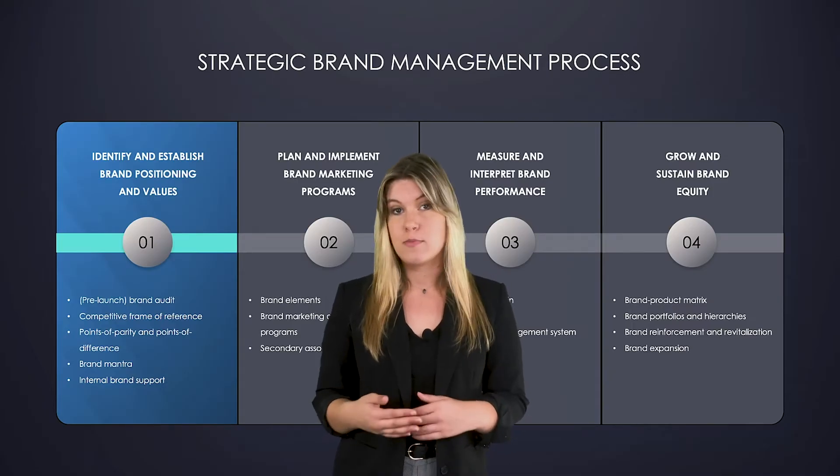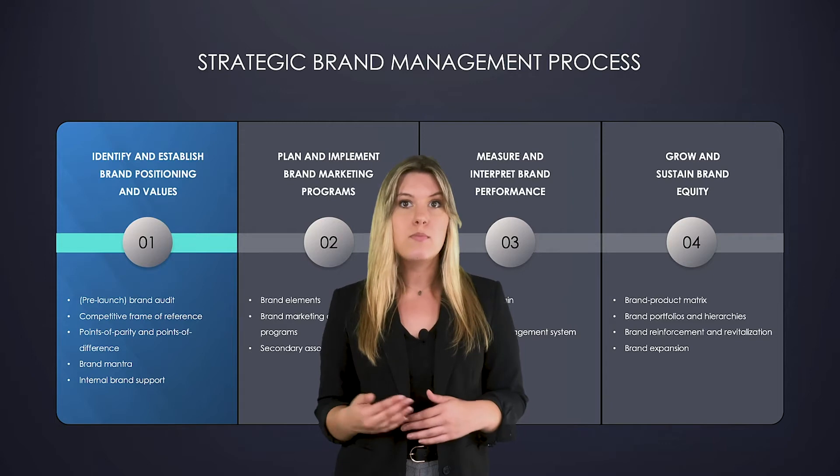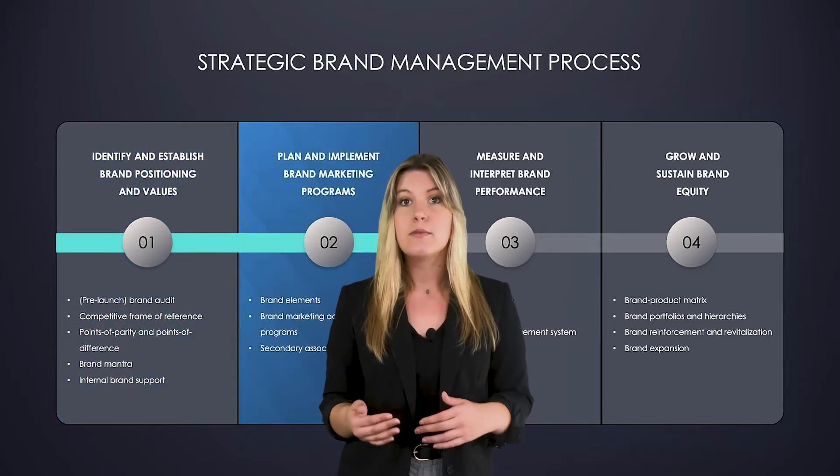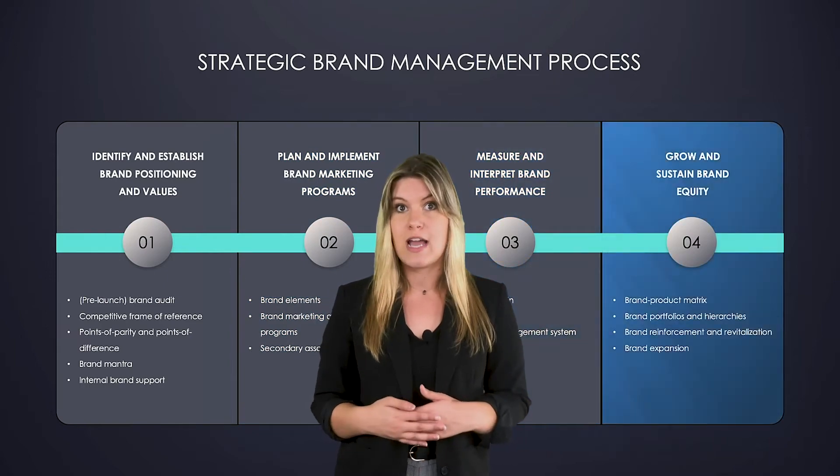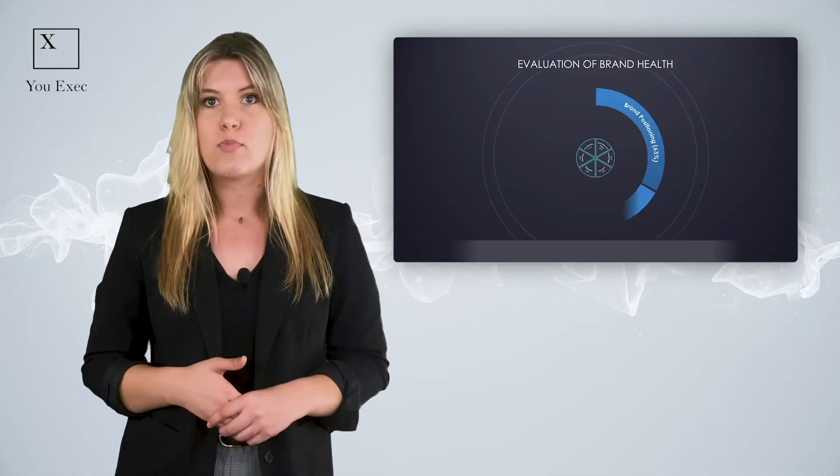After you have a solid grasp of your brand position, continue the brand management process to plan and implement new programs, measure performances, and sustain brand equity. Think of the strongest brands you know.